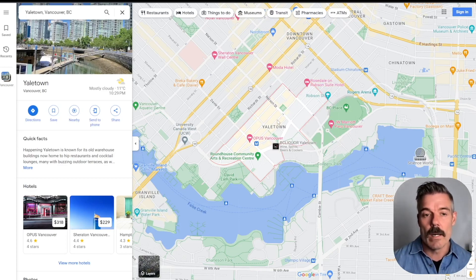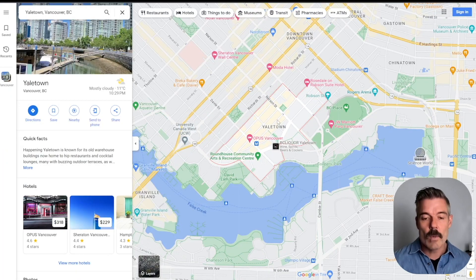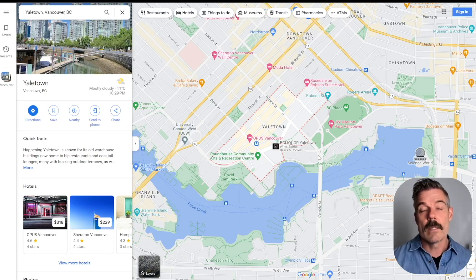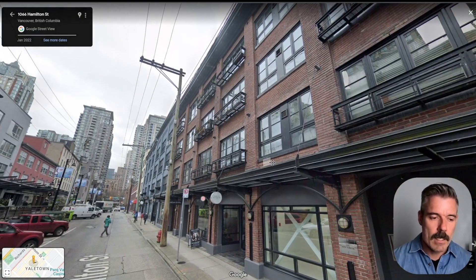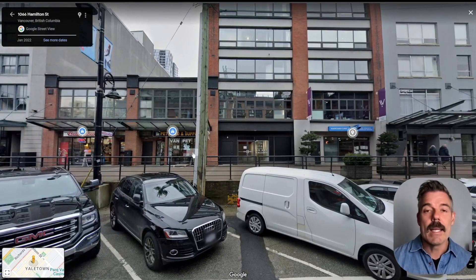Yaletown used to be an industrial warehouse neighborhood. In the eighties, many of those buildings were converted — getting ready for Expo — as this area along False Creek was adjacent to the Expo lands. Part of the cleanup of this industrial zone involved converting those warehouses to condos. So you're going to find these really cool loft conversions in Yaletown. Some of these have amazing rooftop patios and decks, and there's a lot of nightlife — more so than any of the other areas we looked at.